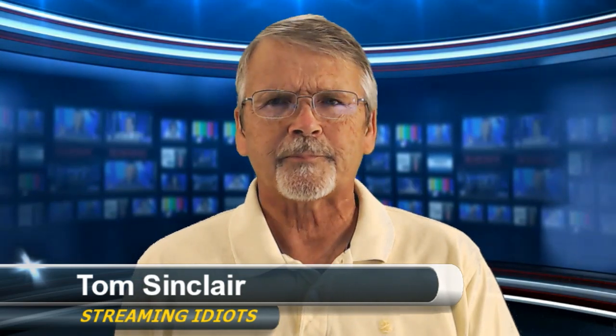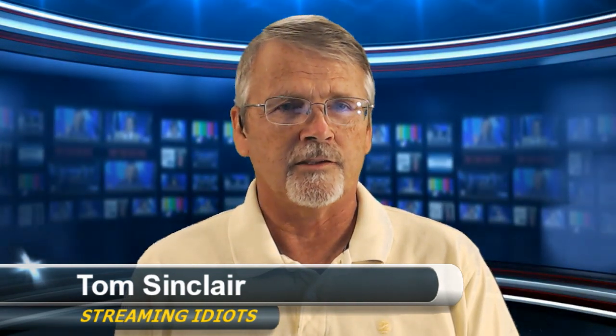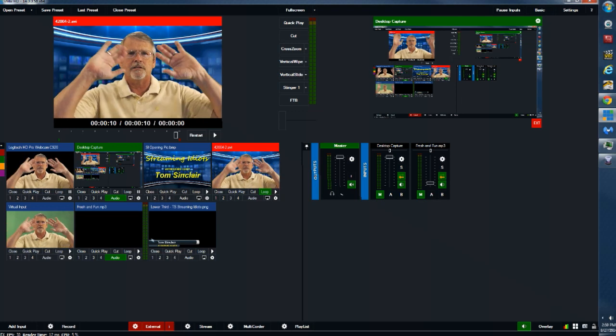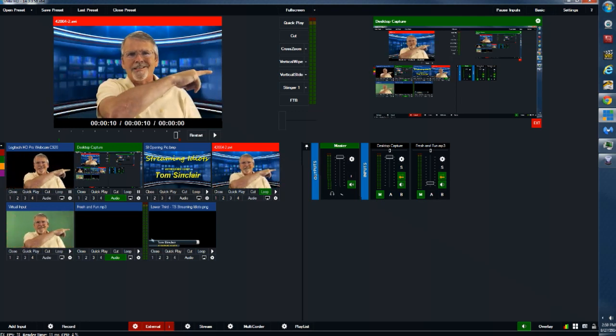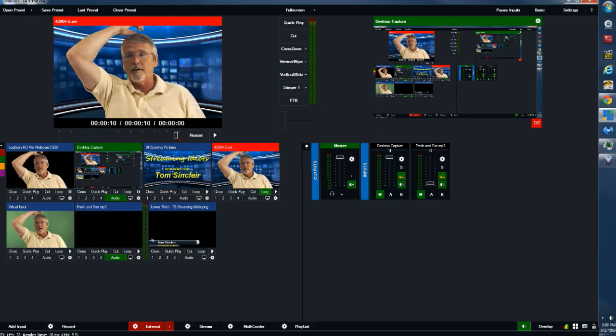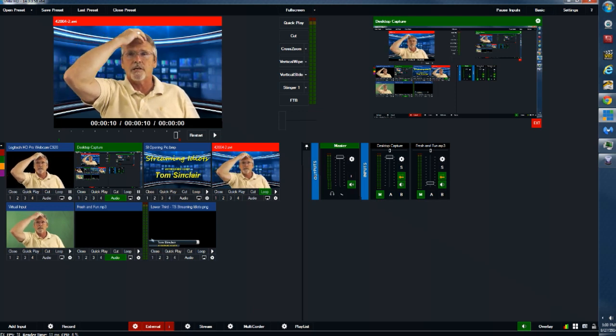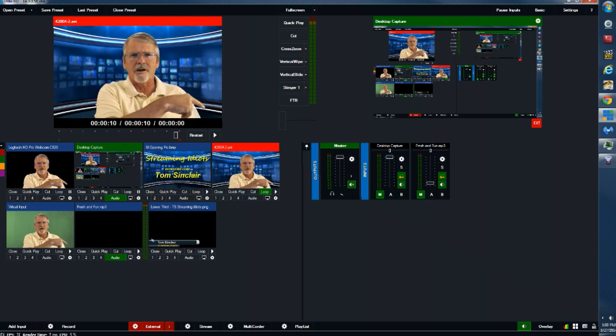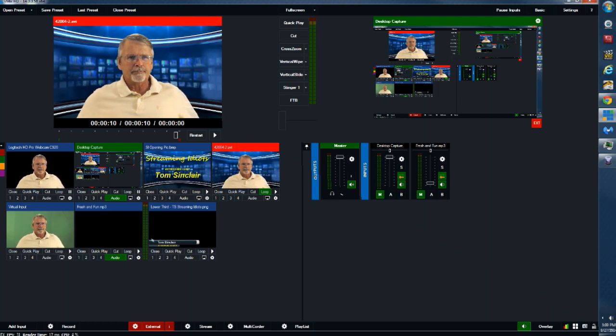Today's show is going to be about vMix, so I want to quickly show you what my desktop looks like. In the top left corner is me in the preview window. Over to your right is the program window with a green strip across the top. Right below me are seven different inputs of different types, and over to your right down below is the audio side — audio on the right side, video and images on the left side.